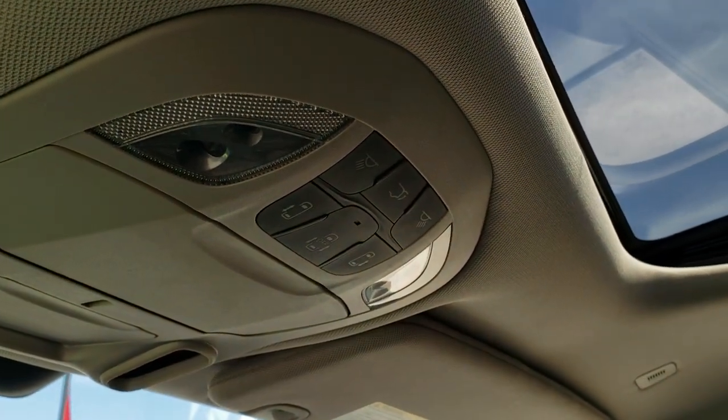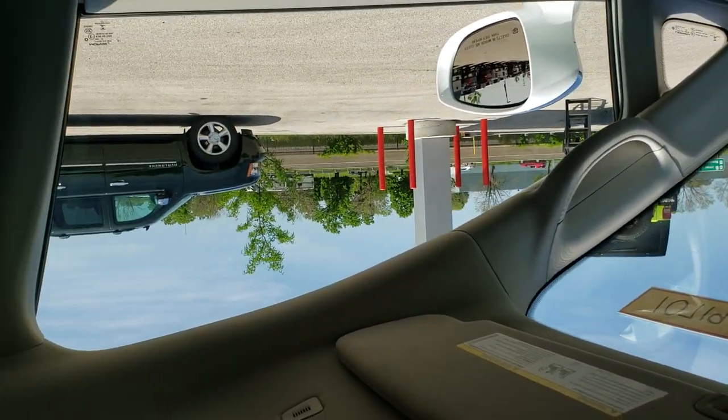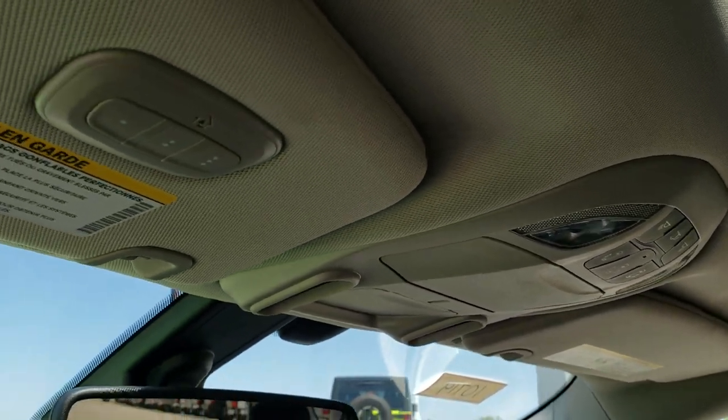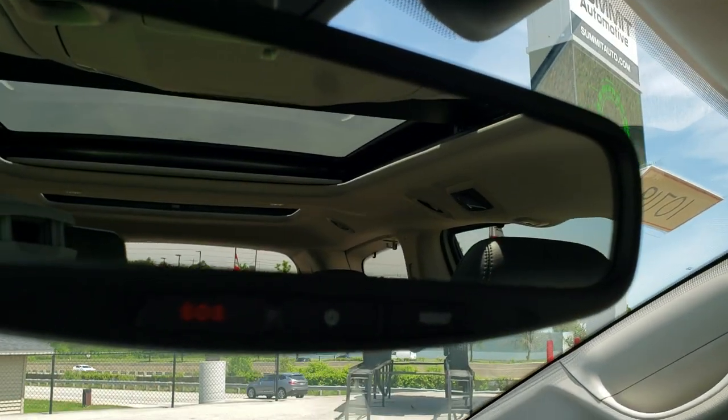You've got all your controls for your side doors and gate, and then your controls for that sunroof. Up here you get your HomeLink buttons as well, and SOS and assist buttons in that rear view mirror.